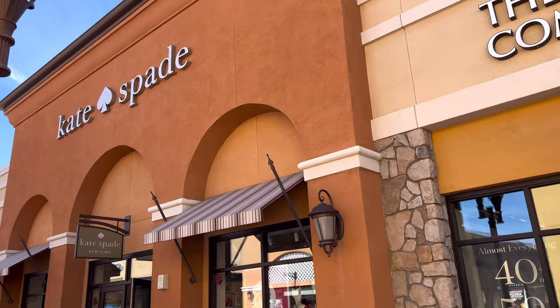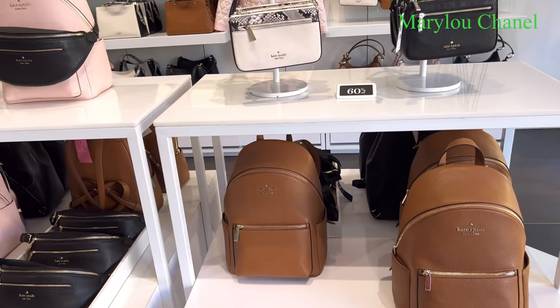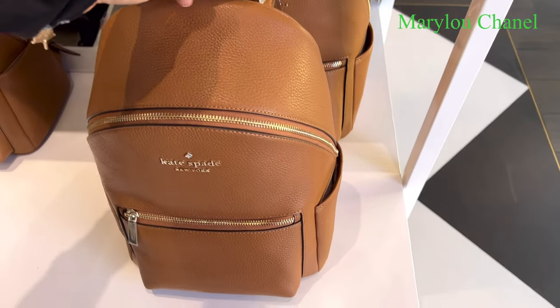Katespeed! Welcome to Katespeed. Hello! 60% off here. Cute!